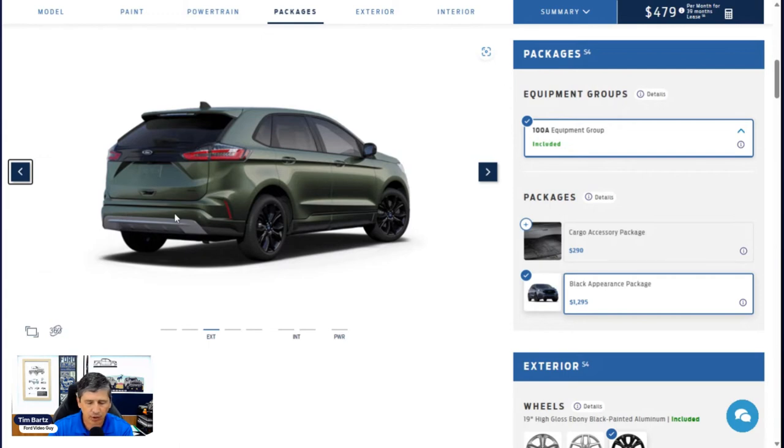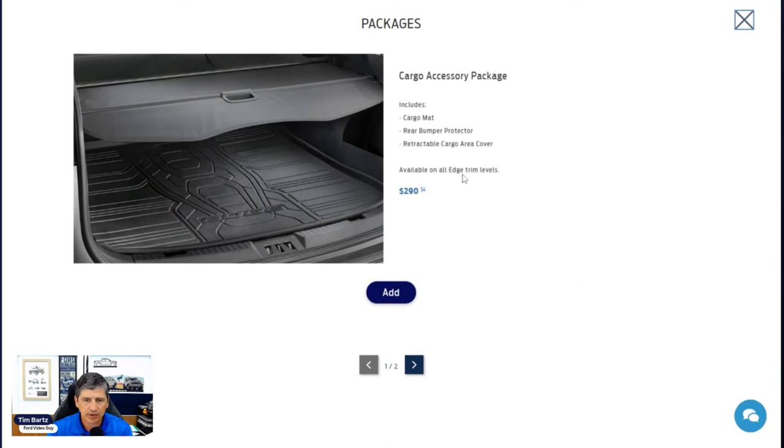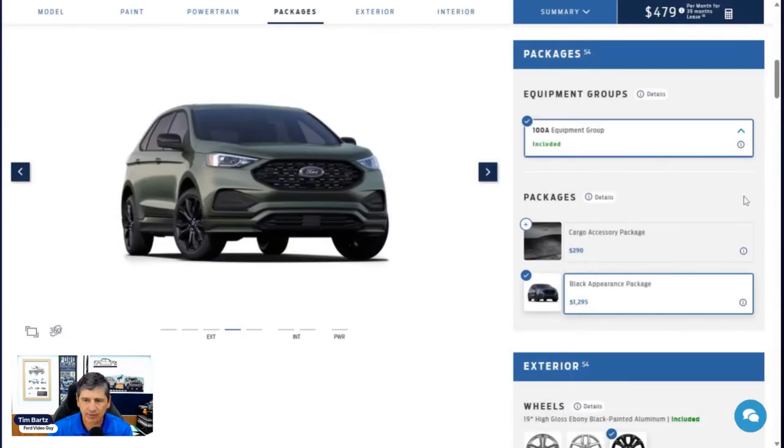The Cargo Accessory Package is $290 and includes a rear cargo mat, a retractable cargo area cover that retracts so people can't see into the cargo area, and a rear bumper protector to prevent scratches on the bumper. That covers both available packages. Now let's move into standalone options.